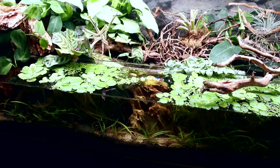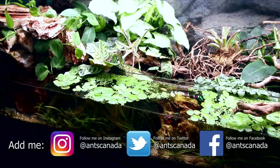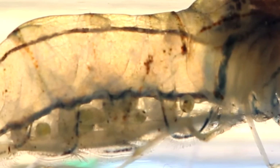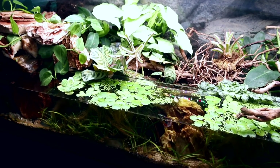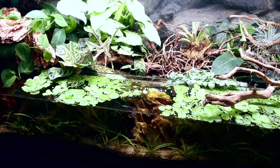Before I get into why I decided to unleash some alien beasts into the Selva de Fuego and what exactly these beasts are, let me say what you're about to see today is a biological engineering project I've been dreaming of since the day the Selva de Fuego was first created, but couldn't possibly execute until today. Stay tuned until the end for the epic introduction of our new Selva de Fuegan colonists.